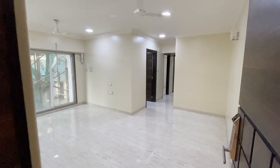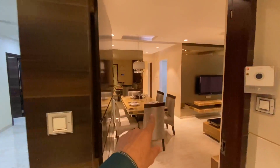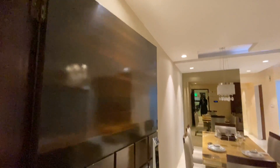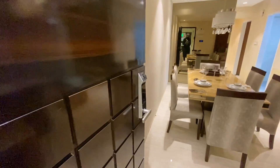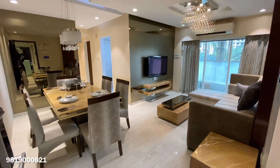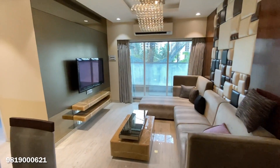If you take a regular flat, you get it in standard condition, but you can also get it fully furnished as-is. It comes with a biometric door, intercom, and here you can see the sitting area is already set up.